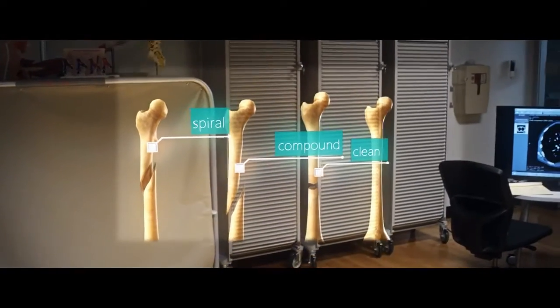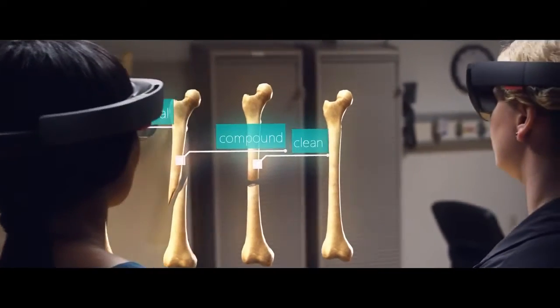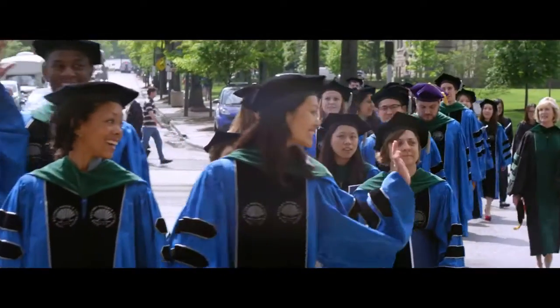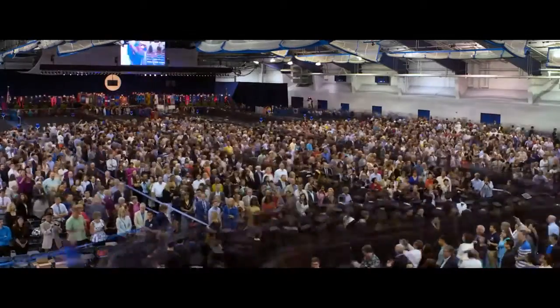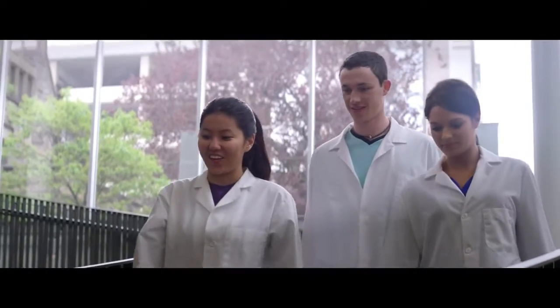I spend a huge amount of time to make sure they become the best professionals, because it's all of our jobs to make the world a better place. Working with Case Western Reserve University to create this paradigm shift so that we can leap together with students into the future of education.